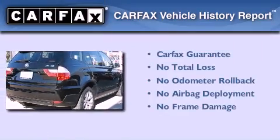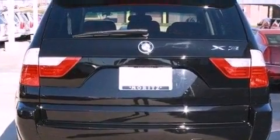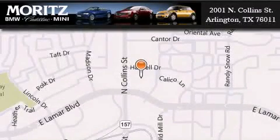Not to mention that this BMW qualifies for the Carfax buyback guarantee. Contact us today and schedule your opportunity to see this vehicle in person. Moritz Cadillac BMW Mini is located at 2001 North Collins Street in Arlington. Our goal is to exceed all of your expectations to ensure that you'll return for future visits.